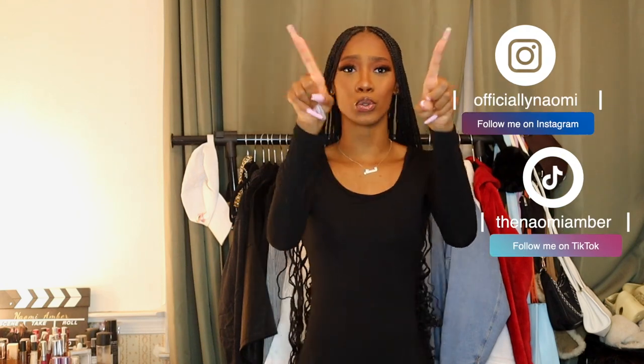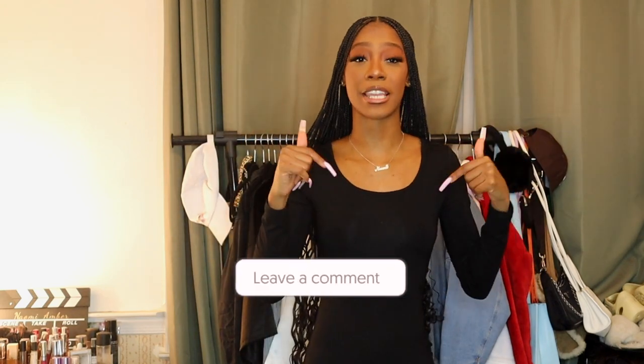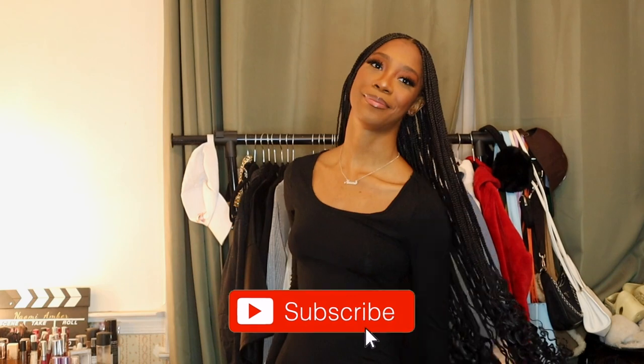I hope you guys enjoyed this style series styling this leather trench coat with me. I have a lot more coming so do not miss out — I have so many ideas flowing for the style series. Do not forget to like this video if you enjoyed it, comment down below what your favorite piece was or what you want to see me style next, and don't forget to subscribe. I'll see you guys in my next video!